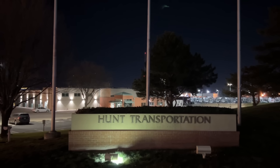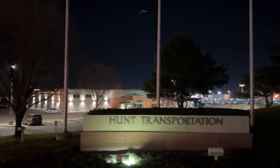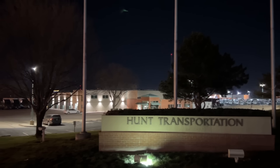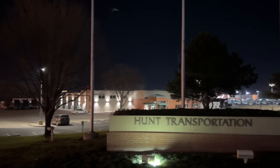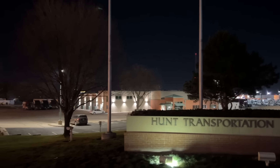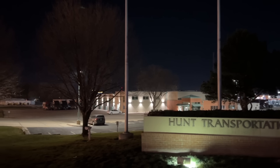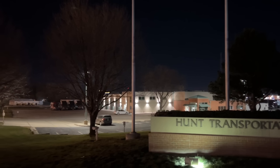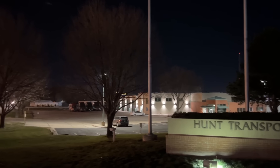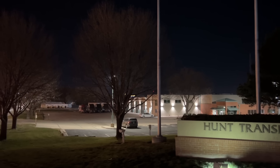We're glad that we finally got to see the Hunt headquarters terminal, because Crete Carrier does have an entire flatbed division. We are happy about that because it gives drivers an opportunity to be part of this great company, whether you're dry van, reefer, or flatbed. Well, with that, we wish you a great day. Thanks for watching — give the video a thumbs up, put your comments and questions below, and subscribe to the channel if you want to keep learning about trucking and discovering the roads of America with us.